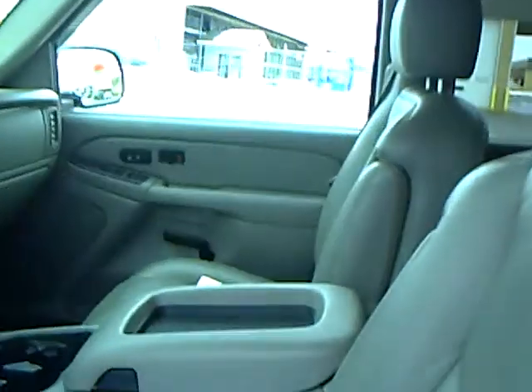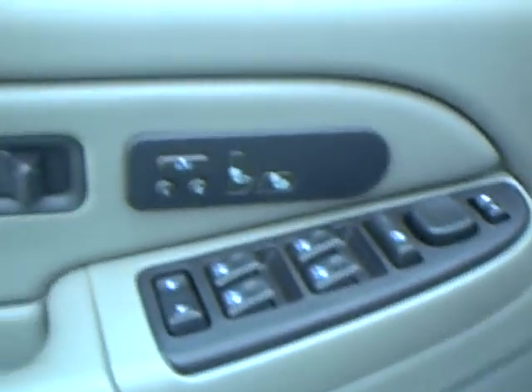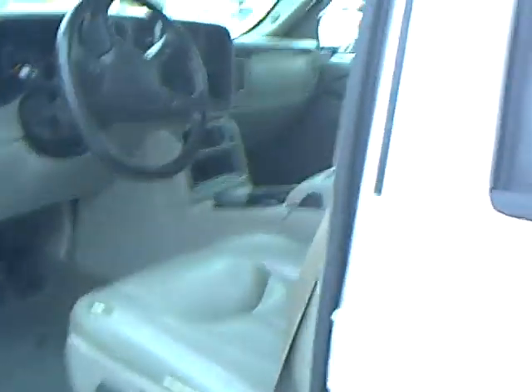This vehicle has got all the equipment. We have heated leather seats, power windows, locks, memory seats, and of course it's a four-wheel drive.